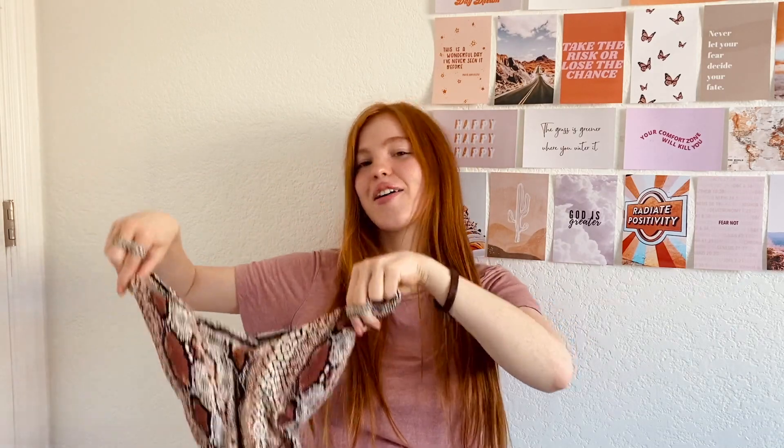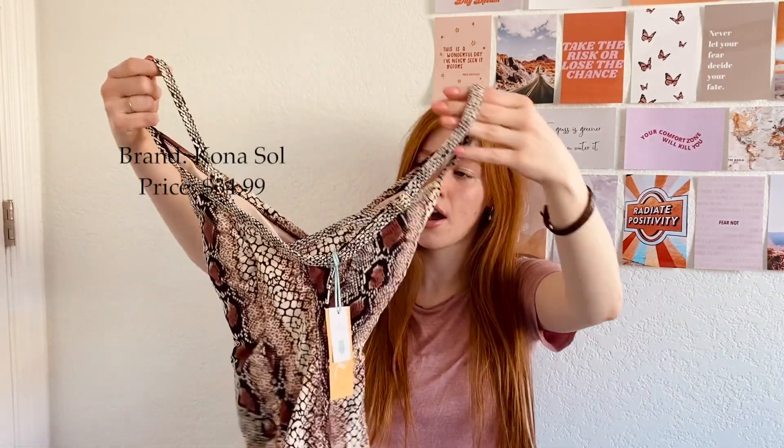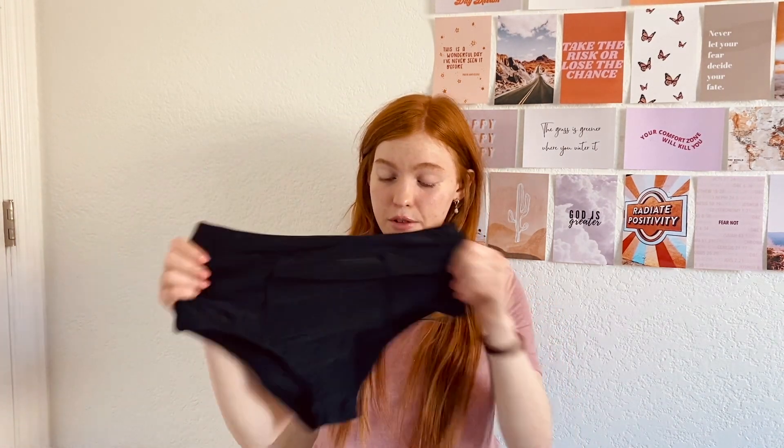This is the second suit I got. It's like a snakeskin and it's super cute — the back is like a crisscross, very open. The price on this one is $34.99.